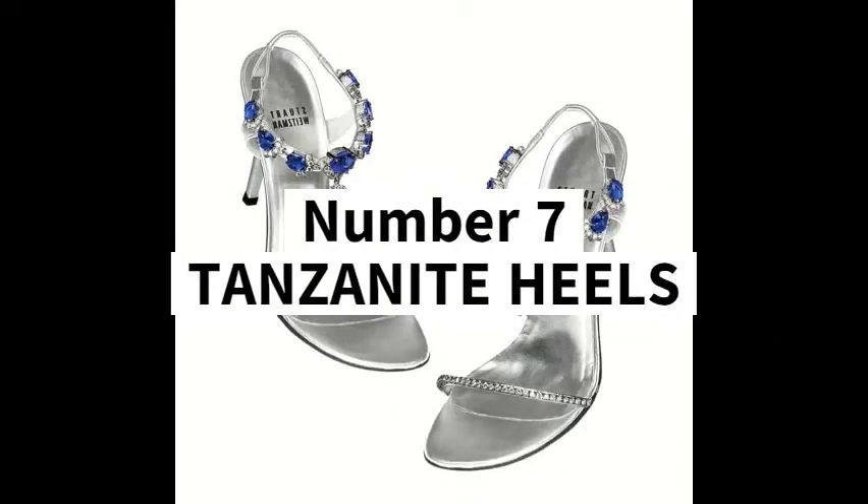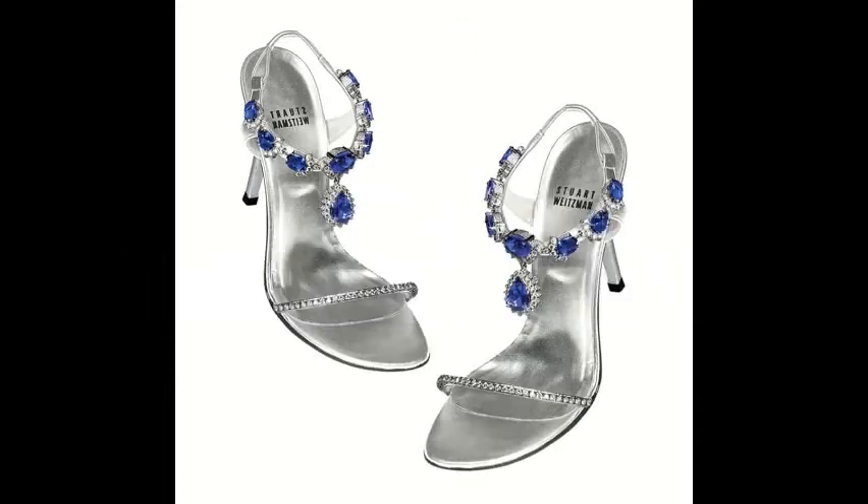Number 7: Tanzanite Heels, 2 million US dollars. This pair of tanzanite heels is coated with 185 carats of elegant bright blue tanzanite gemstones, along with a 28 carat tanzanite that adds to its beauty. A pair of these beauties would cost as much as 2 million dollars.